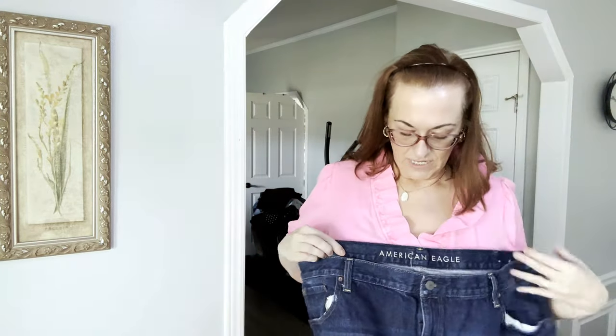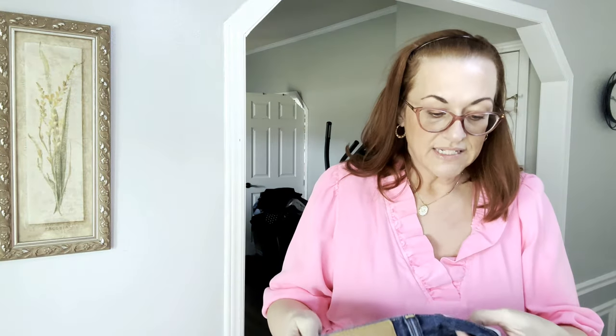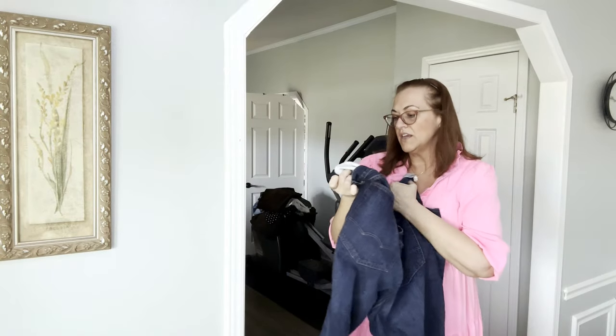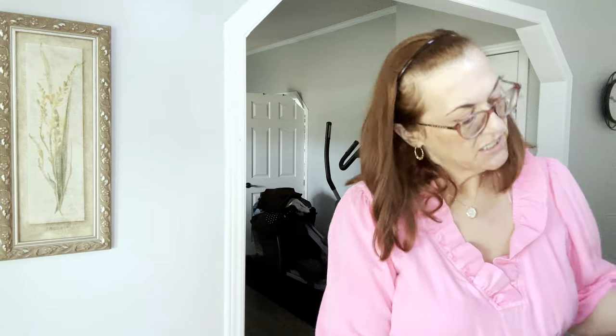First time finding men's American Eagle — maybe new without tags. Men's American Eagle, size 48x32. These are the original straight style, regular zipper, not button fly. Lots of jeans in this haul!